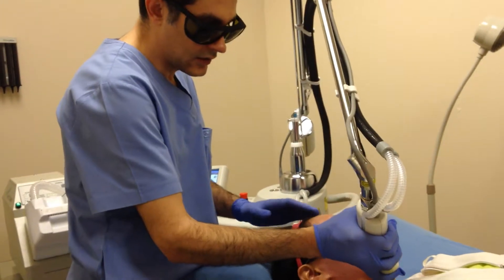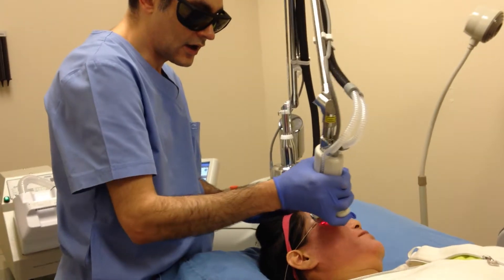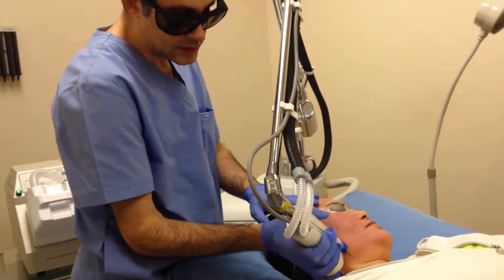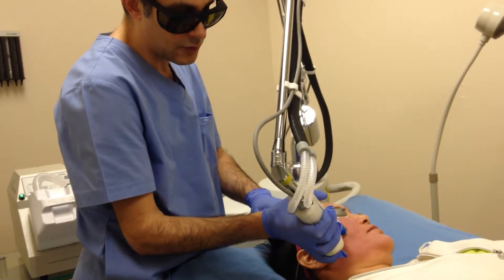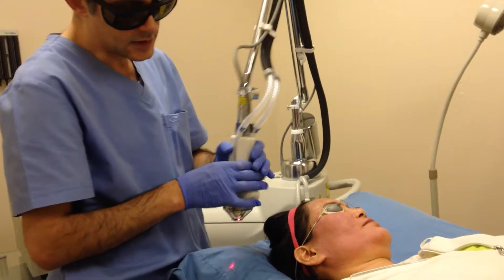This is the Halo laser — the world's first hybrid laser. We use this laser machine for brown spots, wrinkles, acne scars, and sun damage.